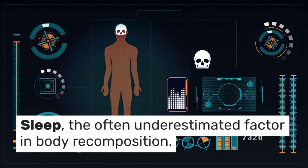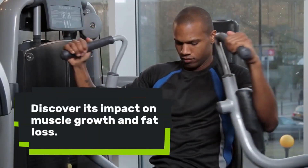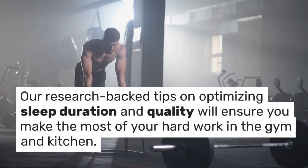Sleep — the often underestimated factor in body recomposition. Discover its impact on muscle growth and fat loss. Research-backed tips on optimizing sleep duration and quality will ensure you make the most of your hard work in the gym and kitchen.